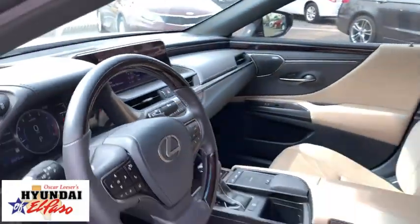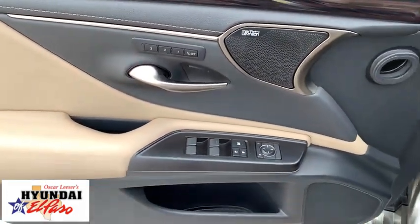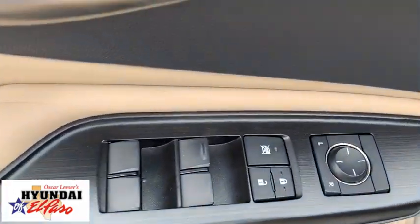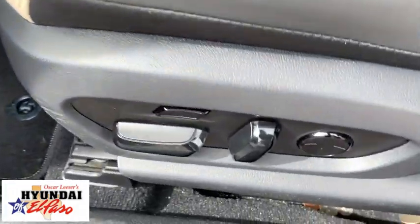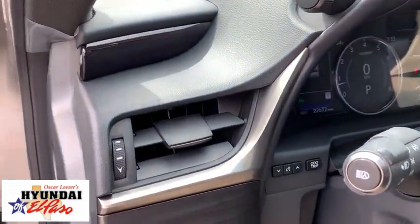This vehicle has less than 25,000 miles. Here are some of this vehicle's great options: power passenger seat, traction control, leather-wrapped steering wheel, Bluetooth, dual airbags, power steering, alloy wheels, four-wheel disc brakes, cruise control.